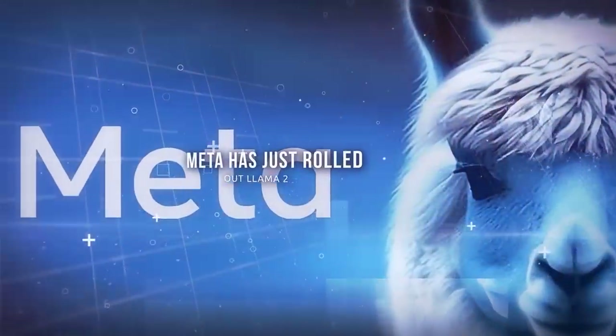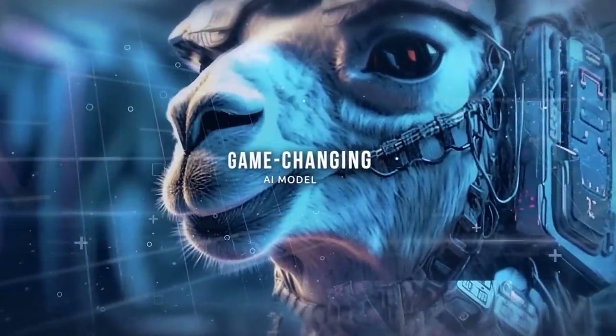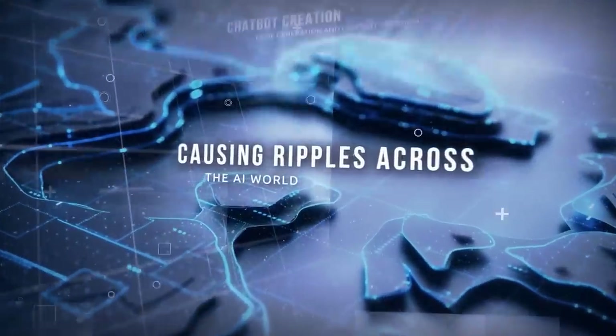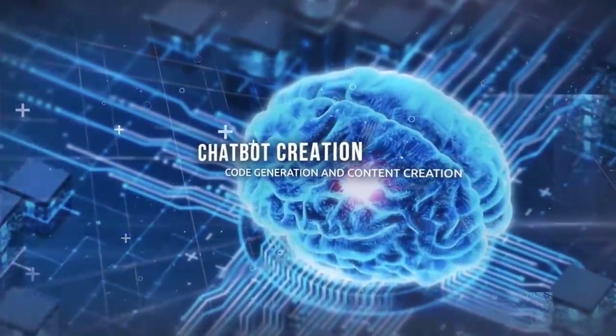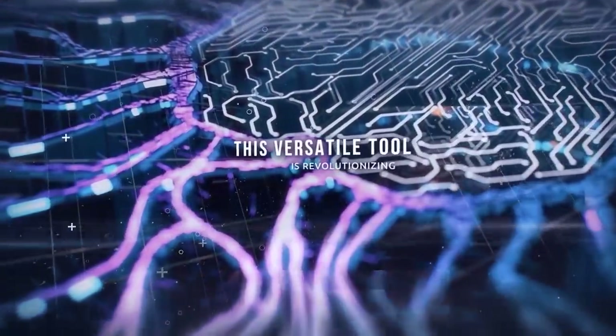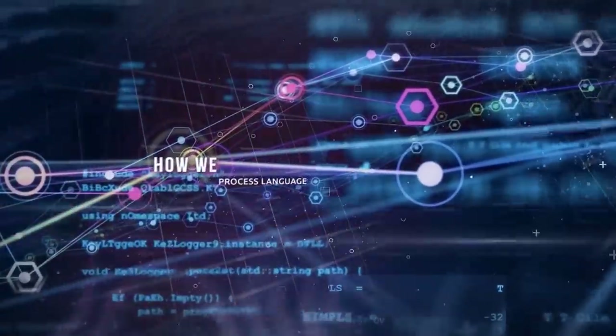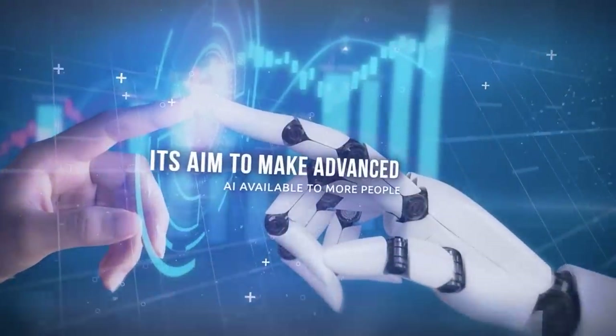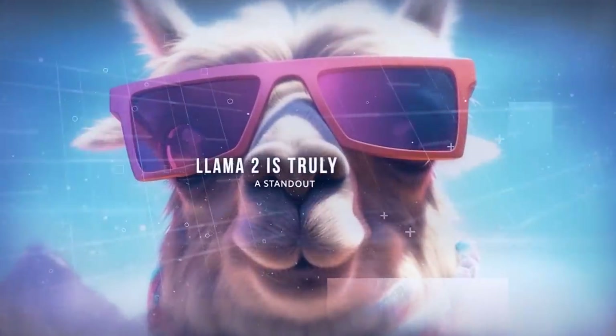Meta has just rolled out Llama 2, the game-changing AI model that's causing ripples across the AI world. From chatbot creation to code generation and content creation, this versatile tool is revolutionizing how we process language. With its unique features, partnerships with tech giants, and its aim to make advanced AI available to more people, Llama 2 is truly a standout.